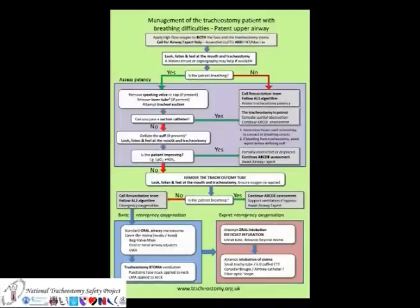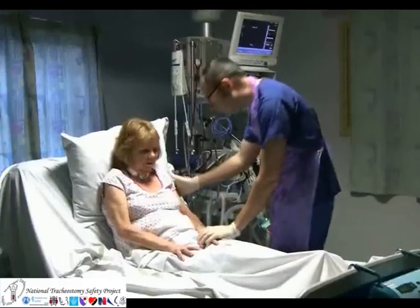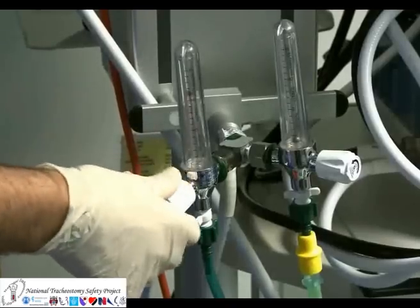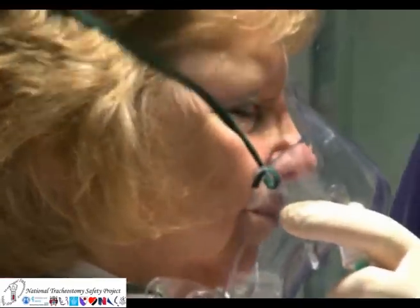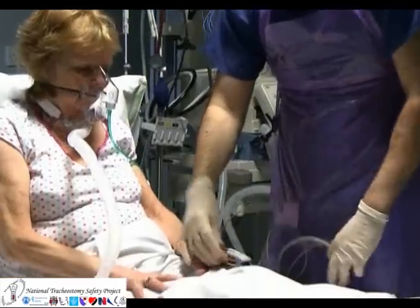The green emergency tracheostomy management algorithm can be used when the patient has potentially patent upper airway. If the patient is distressed, oxygen should be quickly applied to the face and the tracheostomy. If the tracheostomy tube has become blocked or displaced, the oral or nasal route may provide adequate oxygenation.